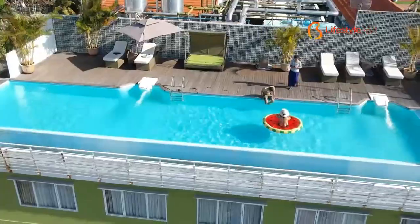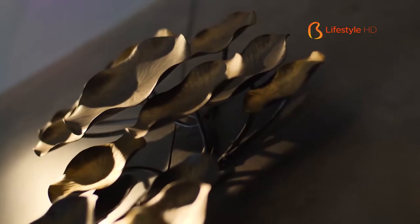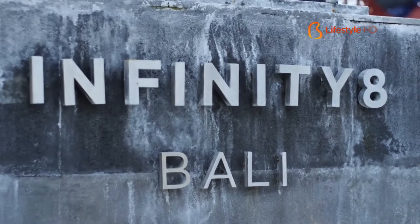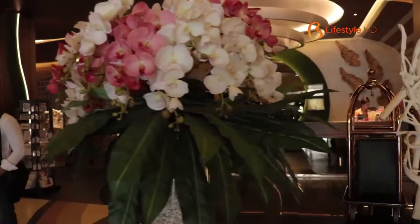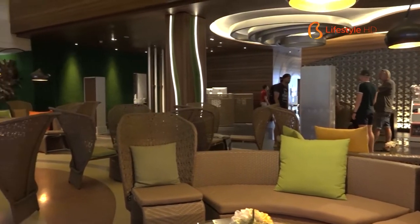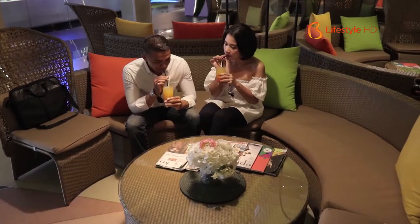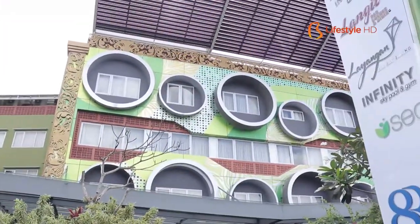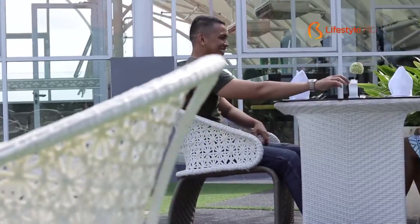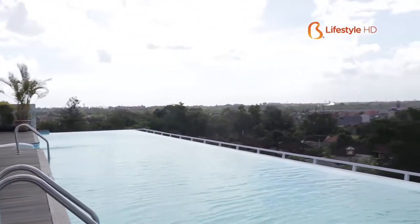Who says that staying in a Bali hotel with an infinity swimming pool must cost you a fortune? If you think so, just come and visit Kila Infinity 8! Kila Infinity 8 is a 4-star hotel under the management of Aerowisata Hotels and Resorts, with the biggest shareholder being PT Garuda Indonesia. The strategic location and luxury look of the facade make many think that Kila Infinity 8 must be very pricey to spend the night in.